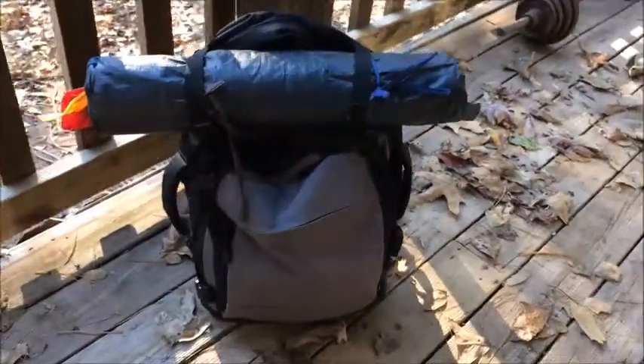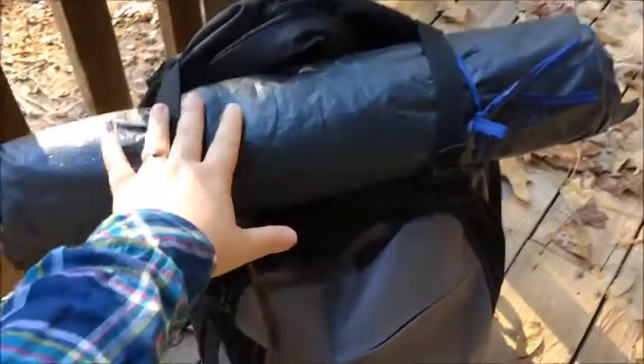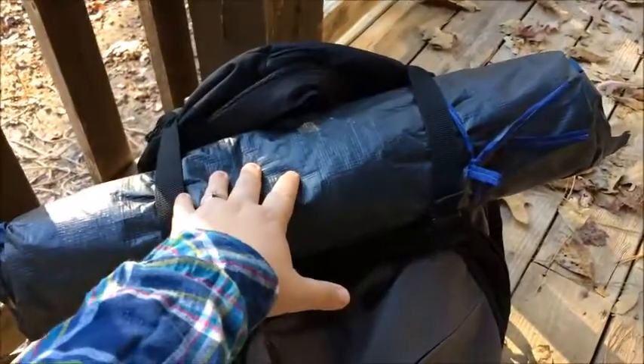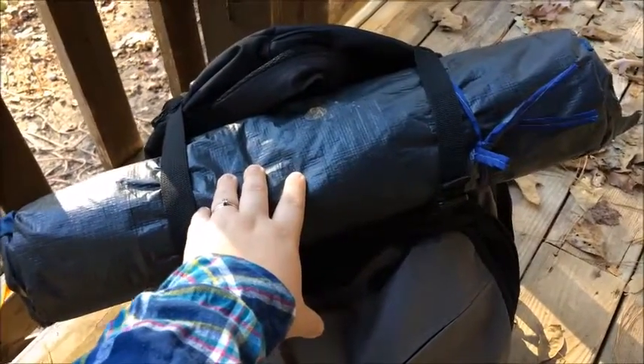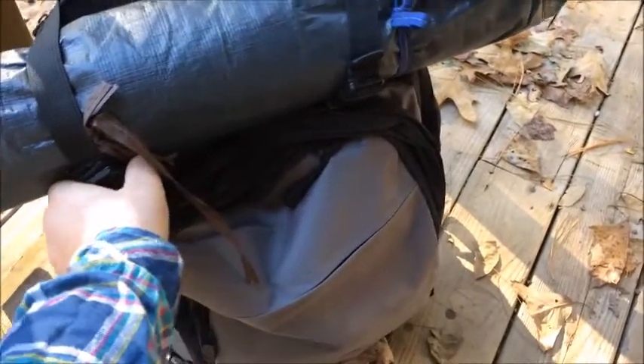The first thing you're going to see with this bug out bag is this right here — it's actually a tent. I know a lot of people are concerned that in a quick crisis or bug out situation they might not be able to find quick shelter that evening or that day. So this comes with a tent that really helps ease your mind. It straps right onto the top. I'm going to go ahead and take this tent off so you can see some of the other stuff.